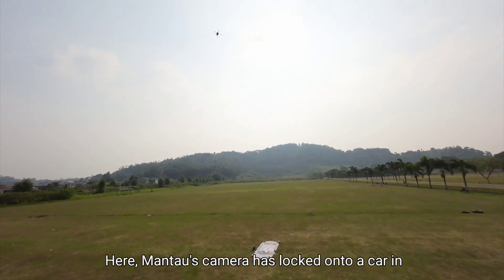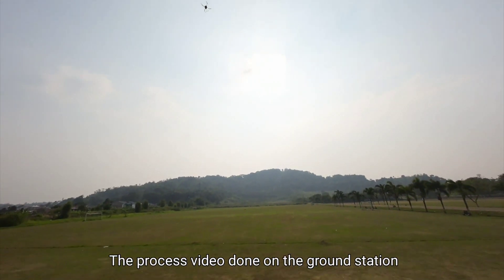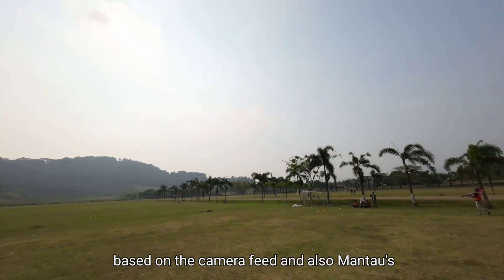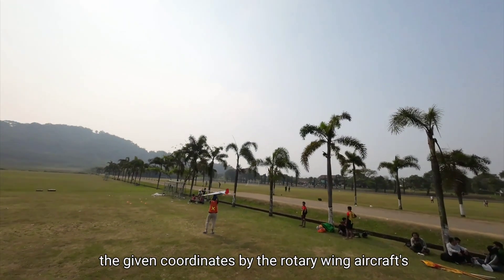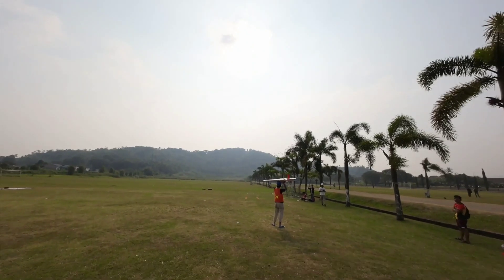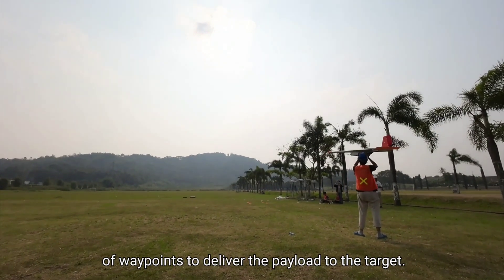Mantao's camera has locked onto a car in the flight area. The video processing done on the ground station is currently acquiring the target's location based on the camera feed and also Mantao's current location. The ground control station has now obtained the coordinates from the rotary wing aircraft's camera and delivers them to Chandramaya, the fixed wing aircraft, generating its own set of waypoints to deliver the payload to the target.